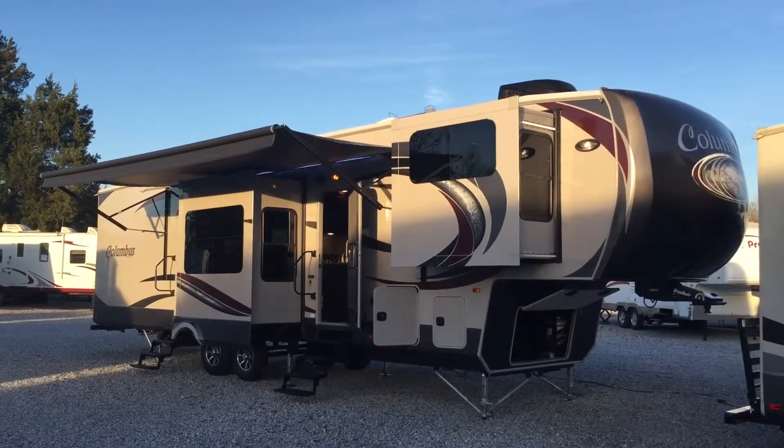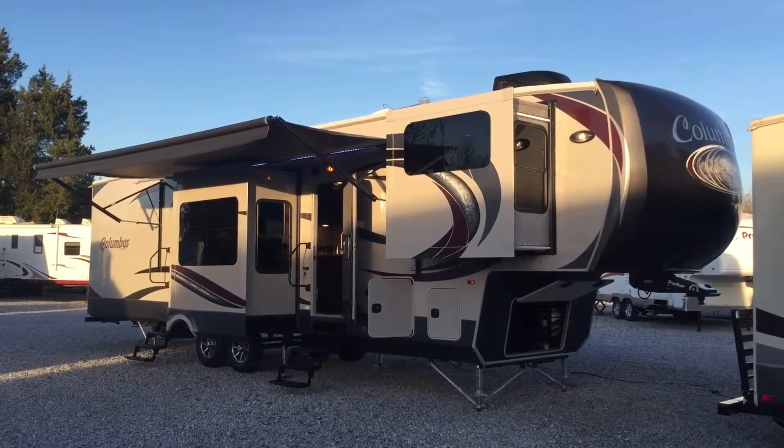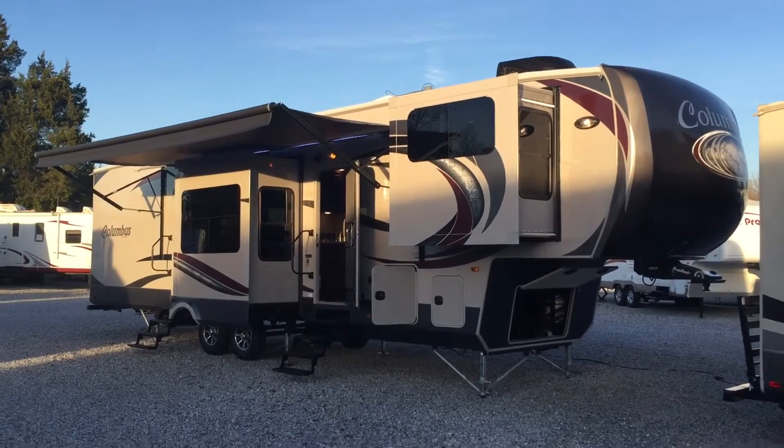Good afternoon, I'm Collin Fitzgerald here with Arrowhead Camper Sales in Mayfield, Kentucky. Today I'll be looking at a 2015 381FL Columbus 5th wheel. It's a five-slide front living room 5th wheel made by Forest River.